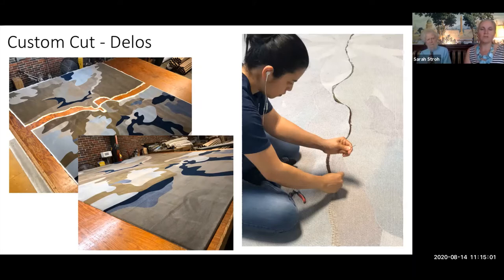Think of machine-made rugs like the Pillsbury cookie dough roll — the dough is all made and packaged, but when you get it home you still have to cut it and put it on the cookie sheet. Similarly, the machine creates one level of the product, but the rest is all done by hand.